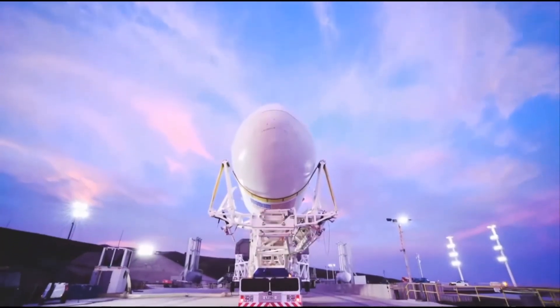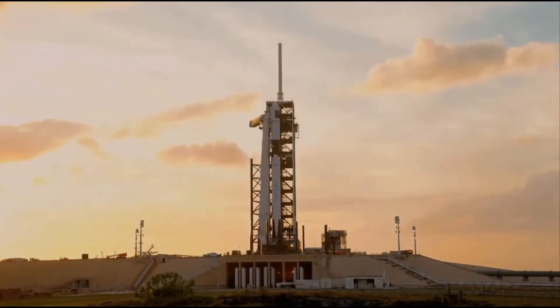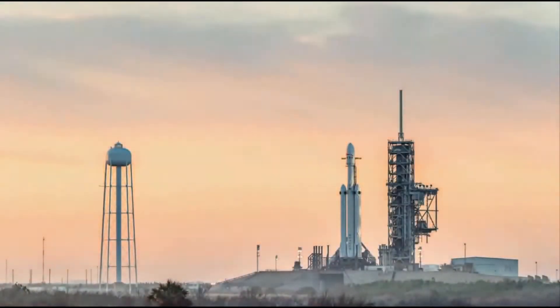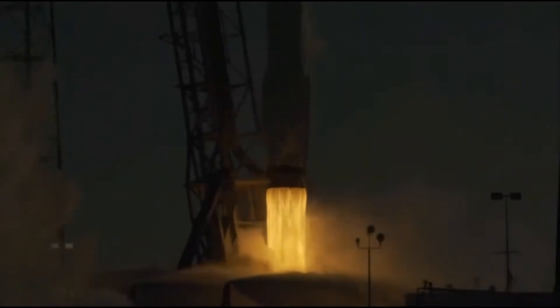LWO on weather net. Liftoff conditions: pretty good. The FPS is ready for launch. Ignition. Liftoff. Falcon 9 has cleared the tower.